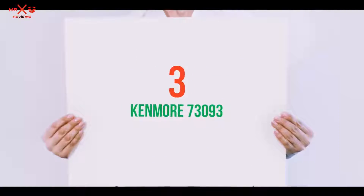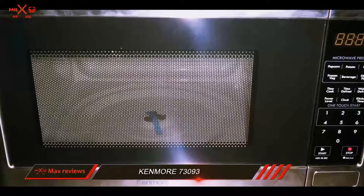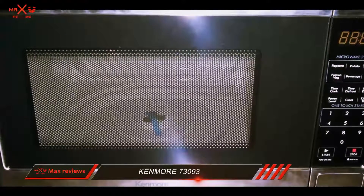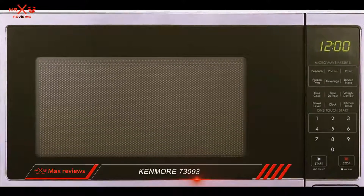Starting at number 3: the Kenmore 73093. The Kenmore 73093 is a 900-watt compact microwave that cooks quickly thanks to its level of electrical power.